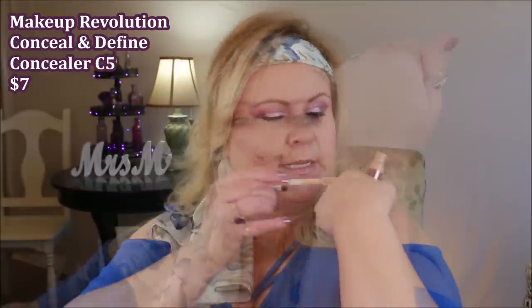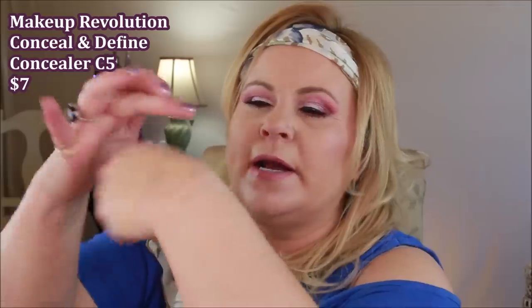The Makeup Revolution Conceal and Define was trying to dupe Tarte Shape Tape. Fortunately it didn't, but it is still pretty drying compared to Shape Tape — nothing as dry, but probably too dry for aging women concerned about under-eye dryness. That said, its staying power is really good and the coverage is fantastic, similar to Shape Tape.